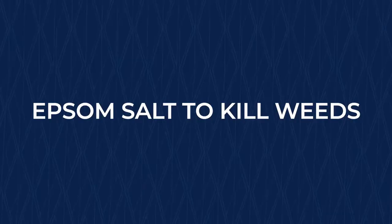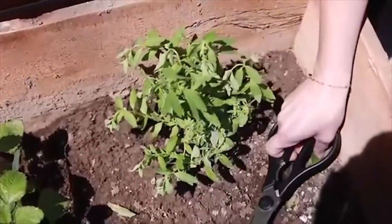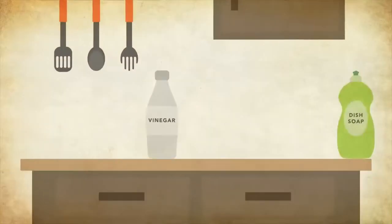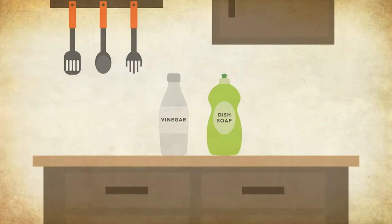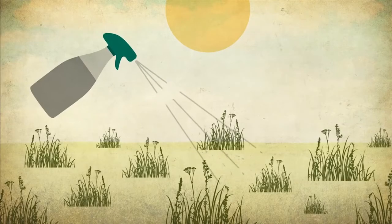Epsom salt to kill weeds. Epsom salt is the best natural and effective way to get rid of the weeds in your garden. When combined with dish soap and white vinegar, the vinegar extracts the moisture out of the weed growth and the dish soap and Epsom salt will help to burn them out. For efficient results, apply on a day with hot sun exposure.